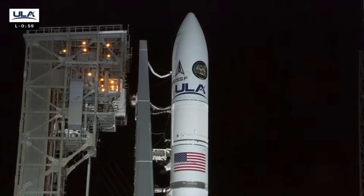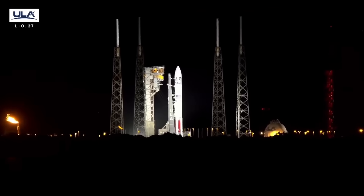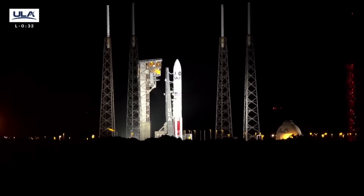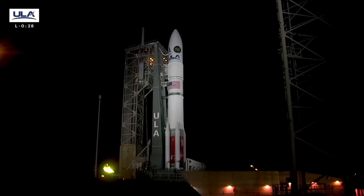T-minus one minute. Report range status. Range green. 45. Falcon tank set step 3. 34. 30. EE-4 start box, go.